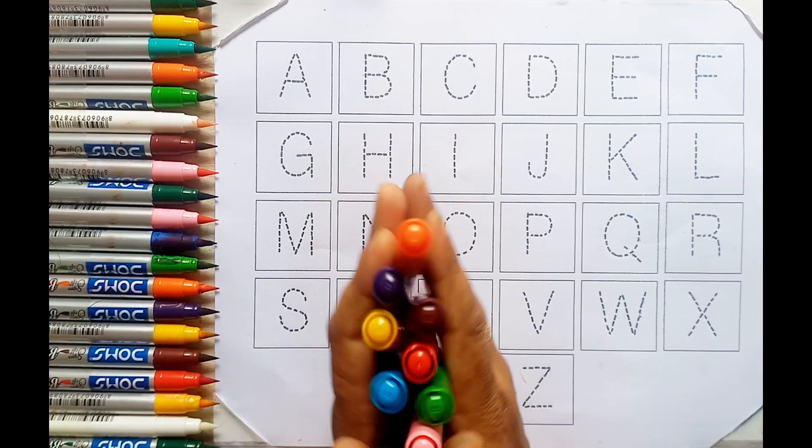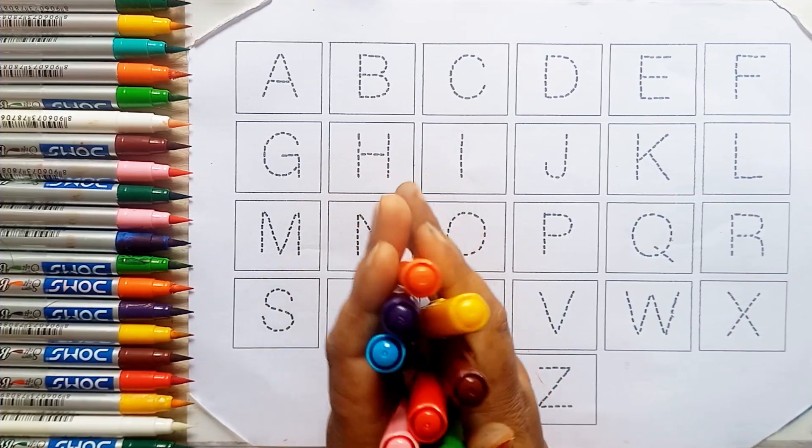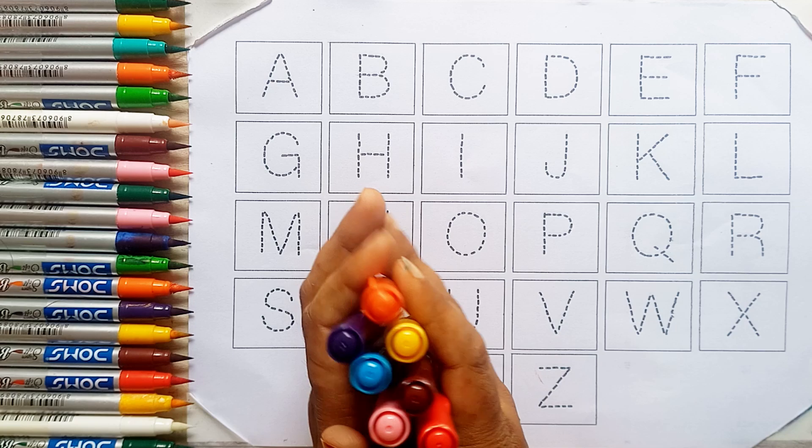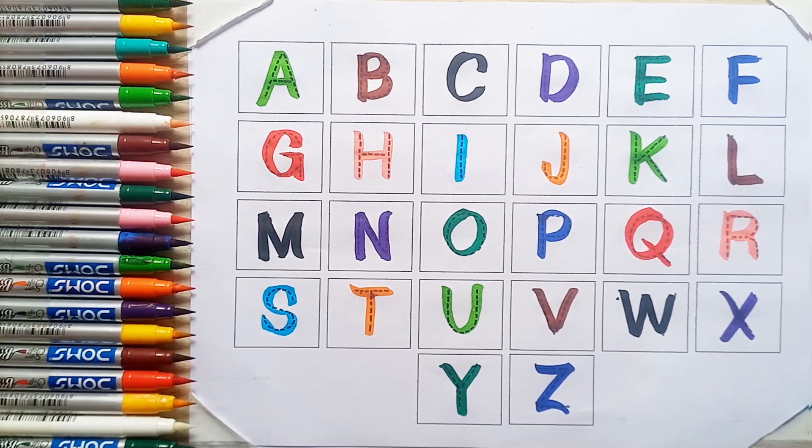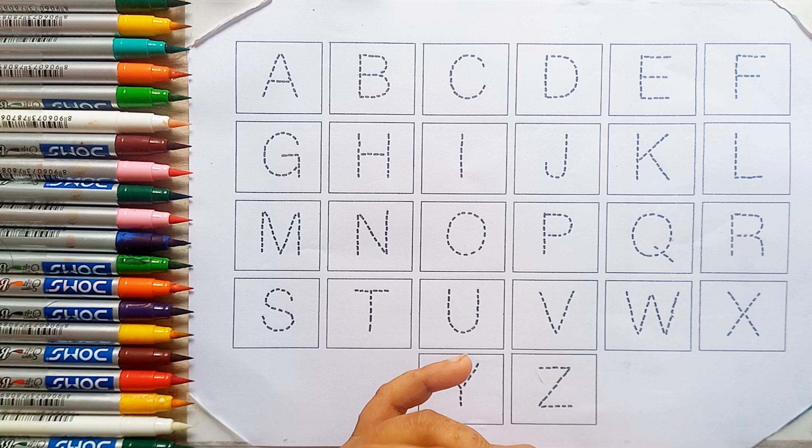Hello Kids! Welcome to another video. Today we are going to learn Alphabet A to Z with your favorite English channel.